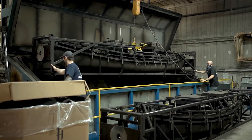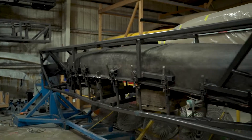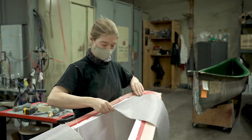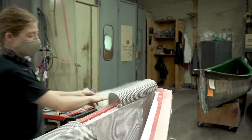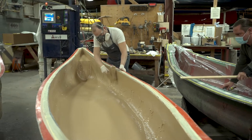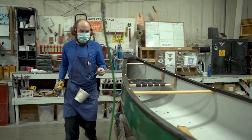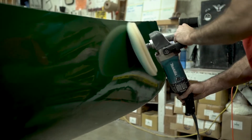We have two main processes. There's a roto-molding process for plastic canoes, and there's our composite canoe process, which is fiberglass, Kevlar, carbon fiber, and our proprietary material called Tough Stuff. We build thousands of canoes a year and ship them all over the world.